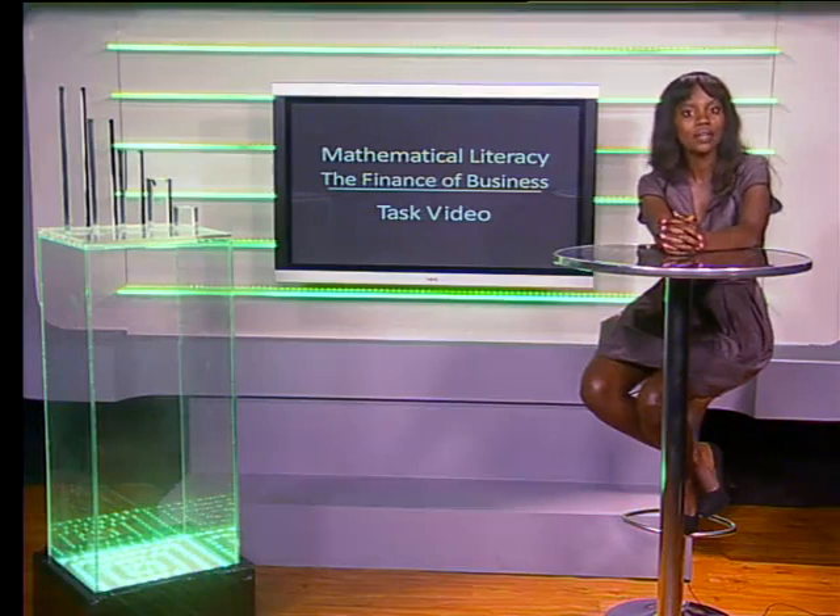Hello, Grade 12s. Welcome to the task video for the Finance of Business. Try these questions to check that you've understood the work in this series. The series guide, which is called A Guide to the Finance of Business, provides all these tasks and their answers in written form too. Let's begin.